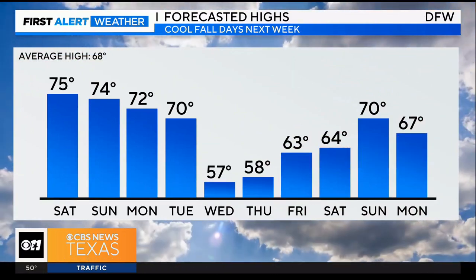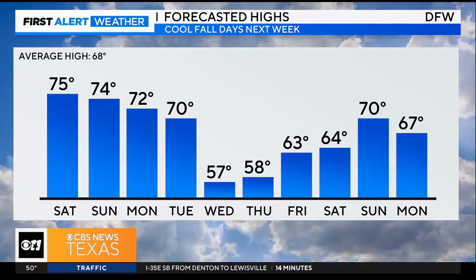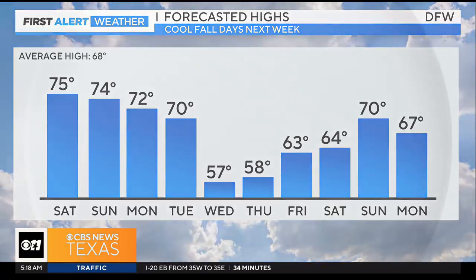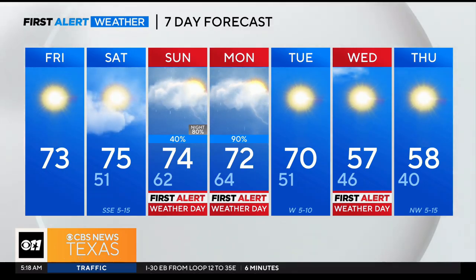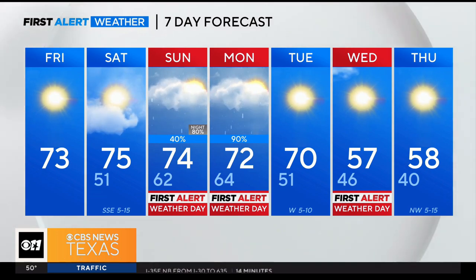That cooler air is arriving. 57 for Wednesday, 58 on Thursday, and then we are still going to see 50s and 60s as we head into next weekend. If you were hoping for more fall-like temperatures, those are on the way. We have some pretty chilly mornings as well — next Thursday, likely waking up to about 40 degrees. We are going to see that sunshine returning next week as well. But just a heads up, if you have outdoor plans on Sunday, keep a close eye on that radar because we are looking at some showers for Sunday afternoon and evening. Fall is coming.